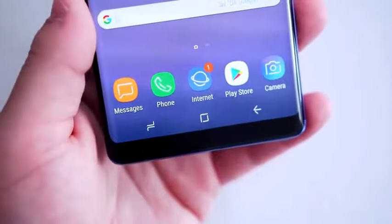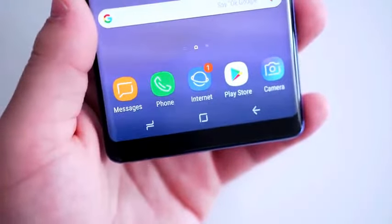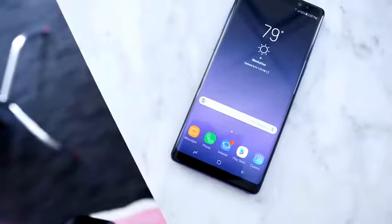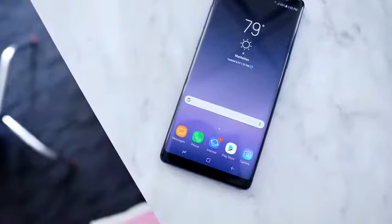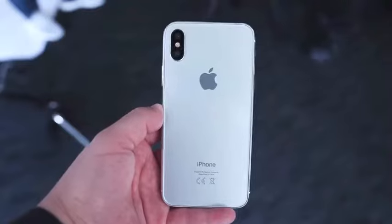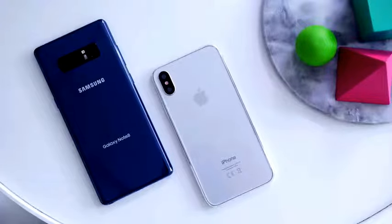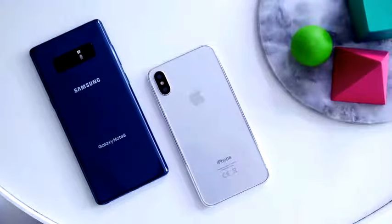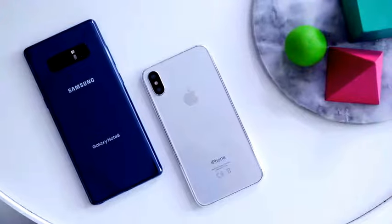On the inside, the Note 8 packs a 10-nanometer 2.3-gigahertz Snapdragon processor with 6 gigabytes of RAM, 64 gigabytes of expandable storage, a 3,300 milliamp-hour battery, IP68 water and dust resistance, and a 3.5-millimeter headphone jack. With the iPhone 8, we're expecting Apple's A11 processor and 3 gigabytes of RAM. On paper, the Note 8 seems better, but Apple's hardware has outperformed the competition before, so we'll have to wait and see.